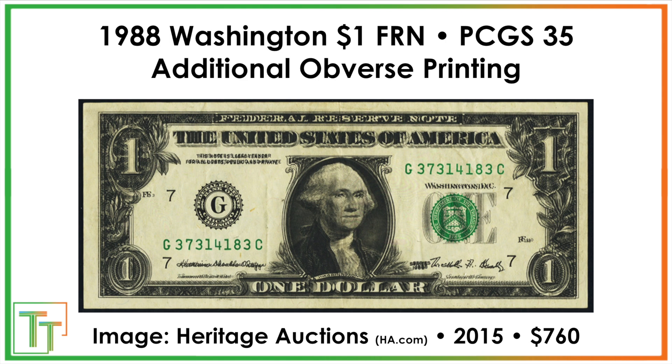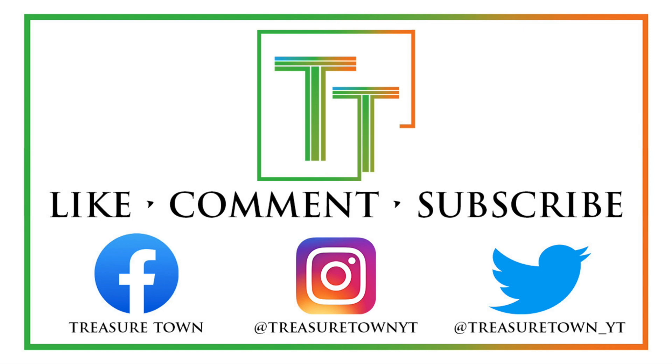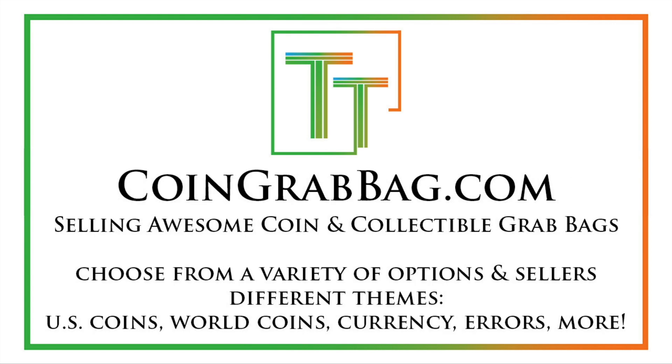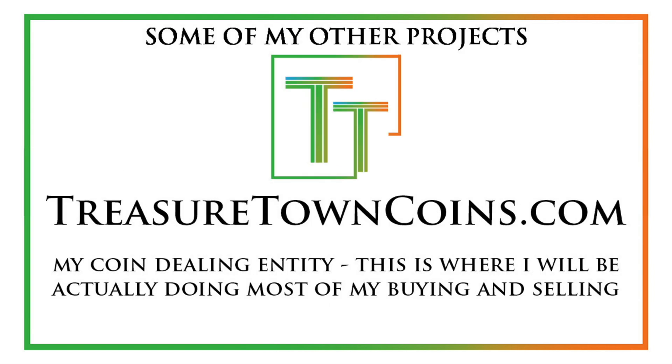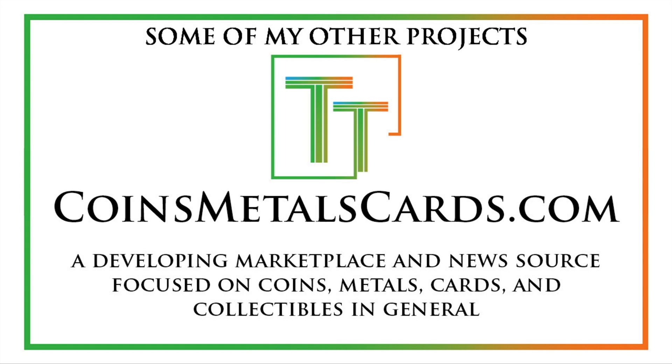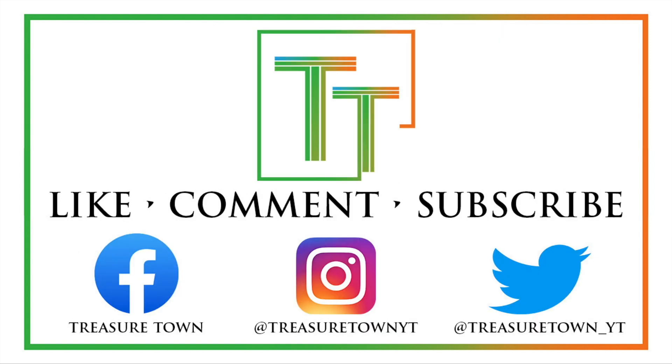Not the craziest or most expensive examples, but still really good to know about. Thanks for watching — please like, comment, and subscribe to stay updated. I've also got Facebook, Instagram, and Twitter at TreasureTownYT. TreasureTownYT.com is the main channel website. CoinGrabBag.com redirects there with grab bag opportunities. TreasureTownCoins.com will be my coin dealing operation, CoinMeltPrice.com tracks melt prices for US and world coins, and CoinsMetalsCards.com is being developed as a marketplace for coins, metals, cards, and collectibles.